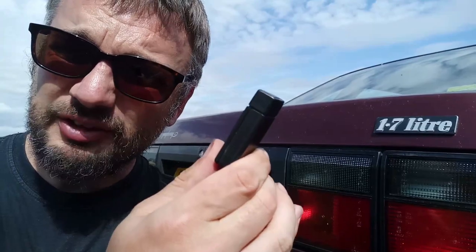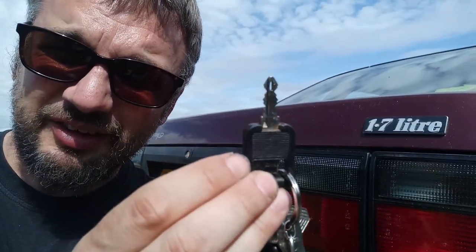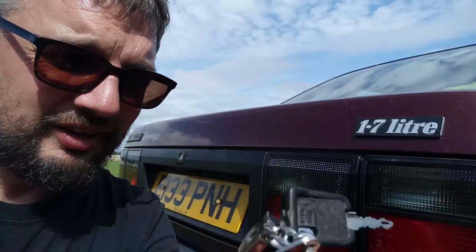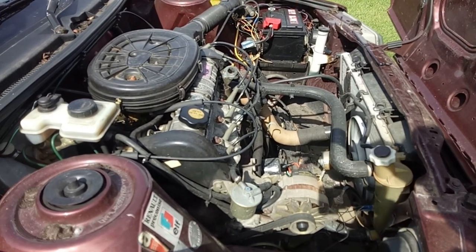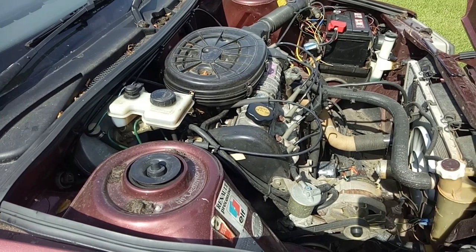Just before we finish up, the keys — it actually has remote central locking but unfortunately needs a new battery so it isn't working. The ignition key has quite a funky style and the door key has the shape of the Renault badge on it, which I quite like. There's also a big chunky Renault key ring. You'll note the fans are running even though the keys are out — these models do this because of heat soak issues with the carburettor causing fuel vaporisation. It runs the cooling fan to blow air over the carburettor to stop that happening. The exhaust manifold is directly beneath the carburettor, so it's not a cross-flow engine — interesting.